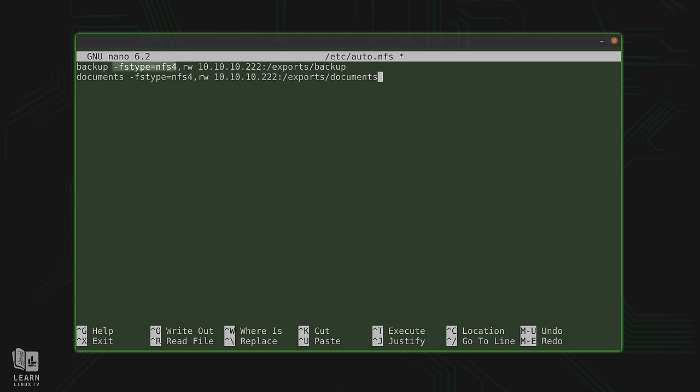The name doesn't technically have to match, but I recommend it for consistency. After the name, we set the file system type — nfs4 in this case — then a comma followed by rw for read-write. You can also set this to ro on the client side even if the server allows writes. Next we have the IP address of the server, then a colon, followed by the full path to the directory on the server — slash exports slash backup. And that's really all there is to it.